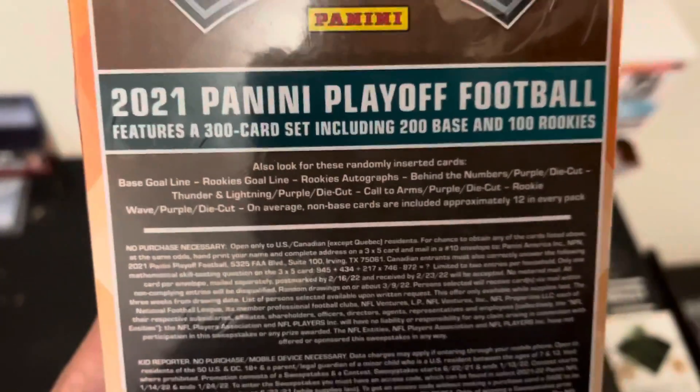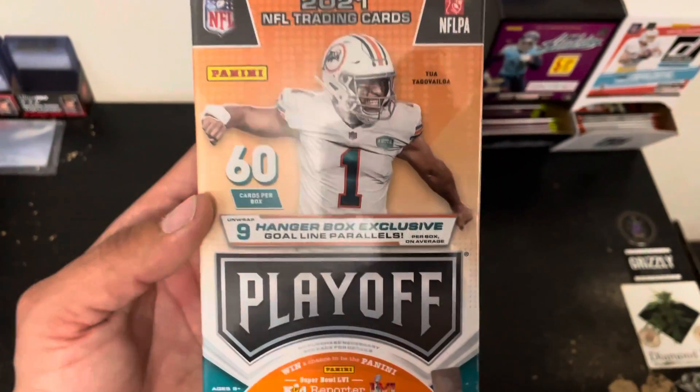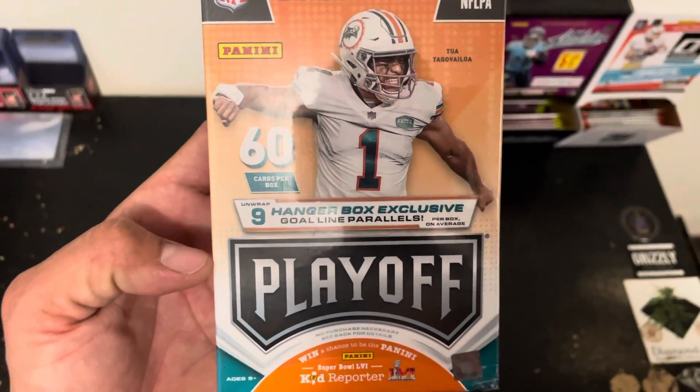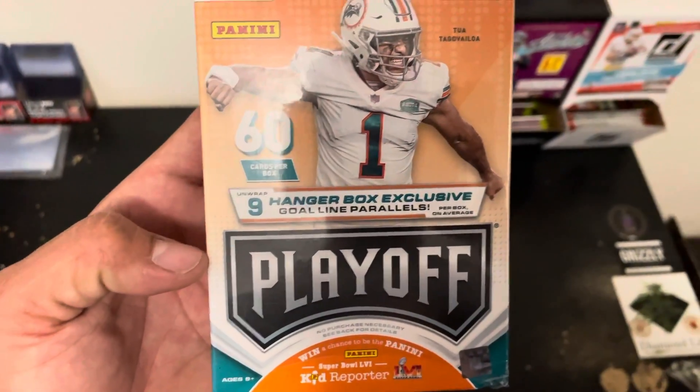You get them at retail, but you've got to get really lucky and be one of the first ones. So yeah, this is a hanger box exclusive — nine gold parallel cards per box on average.